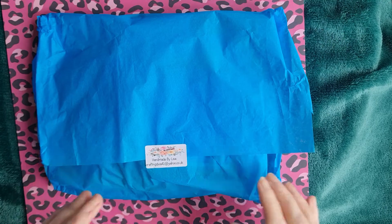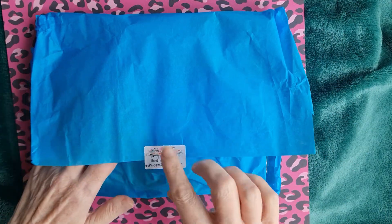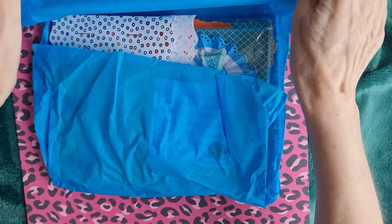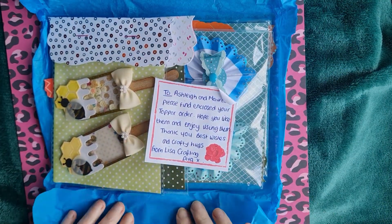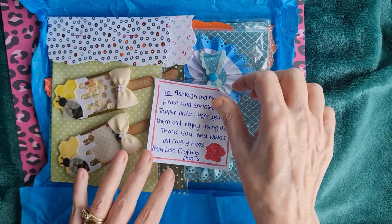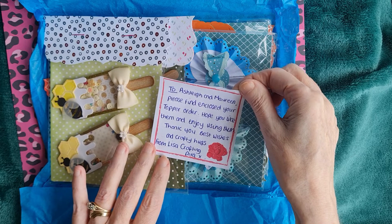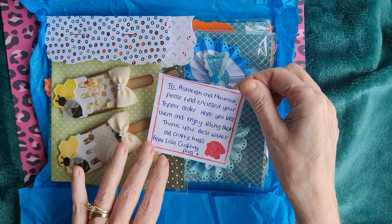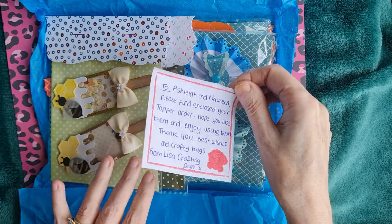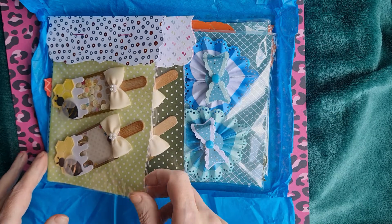Mum, you haven't seen it yet so it's a nice surprise! There's lovely turquoise paper and a personal note: 'To Ashley Maureen, please find enclosed your topper order, hope you like them and enjoy using them. Thank you, best wishes and crafty hugs from Lisa the Crafting Diva.' Thank you Lisa - oh wow, this is fun!